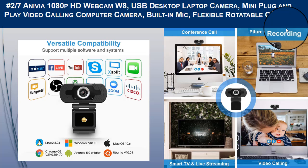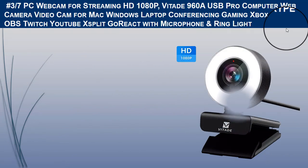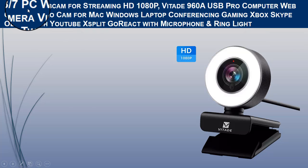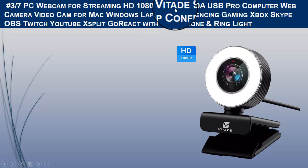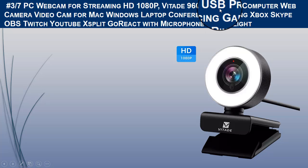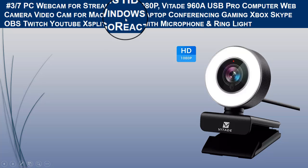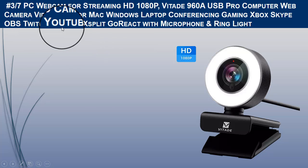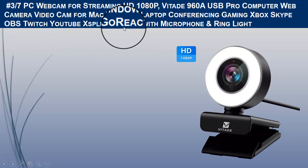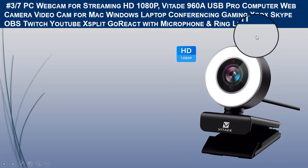The third camera for desktop computers we recommend is the PC Webcam for Streaming, HD 1080p, model Tate 960A, USB pro web camera for Mac, Windows, laptop, conferencing, gaming, Xbox, Skype, OBS, Twitch, YouTube, and XSplit, with a built-in microphone and ring light.